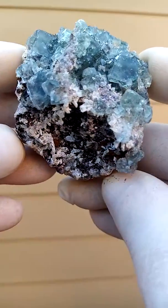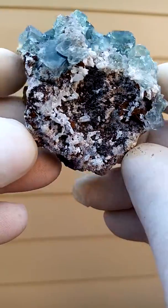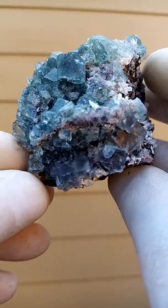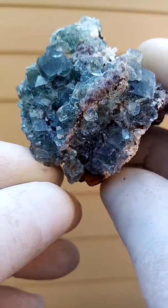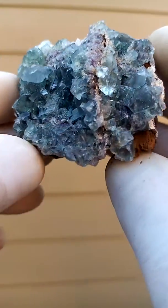From the Okarusa mine in Namibia — fluorite with tiny quartzes. Lovely piece. Not much purple in this one, more green.